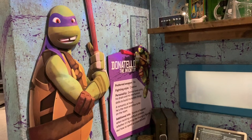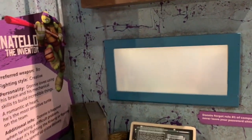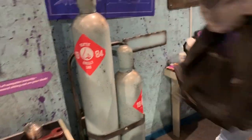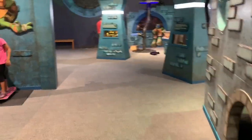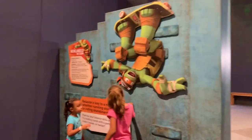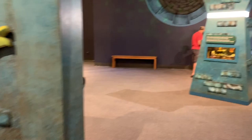First we have Donatello — he is going to challenge you to use your mind and help him figure out puzzles. Then, over in Michelangelo's area, you are going to test your balance on a series of skateboards.